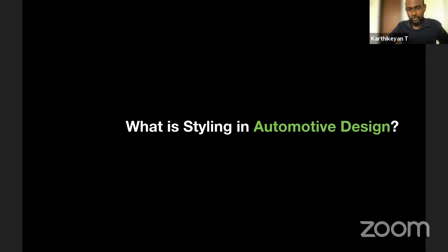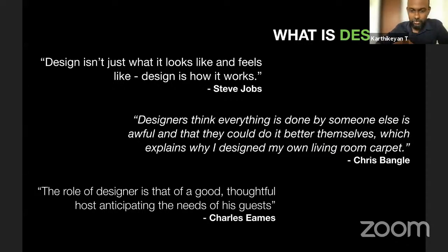Let me jump into the topic of today: what is styling and design? Let's start with what is design. Three important quotes come to mind. Steve Jobs says design is how it works — he expects a designer to make things work and show the entire functionality of the product and how it connects with the user. Chris Bangle says design is what designers do — he puts a lot of emphasis on the designer's individual process.